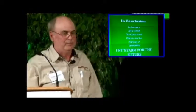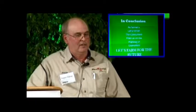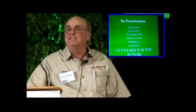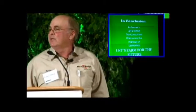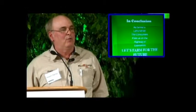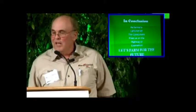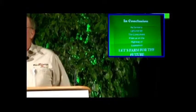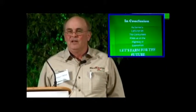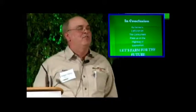In conclusion, people look at me and say, what in the world did you just say? Well, as farmers, let's not let the consumers pass us on the highway of economics. I had a cousin who just sat there thinking, what did he just say? Remember back to what Dr. Lalitha said when she first began this program today. And then let's farm for the future. Thank you very much.